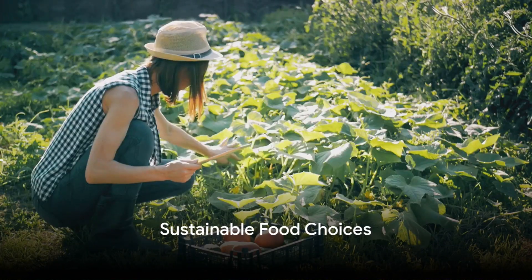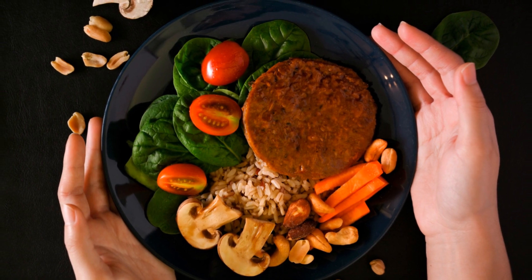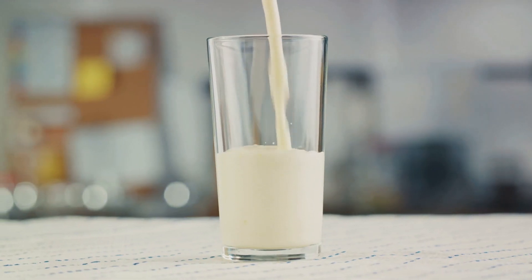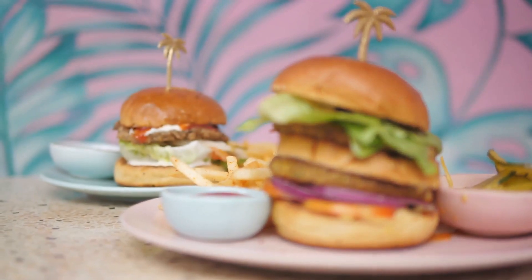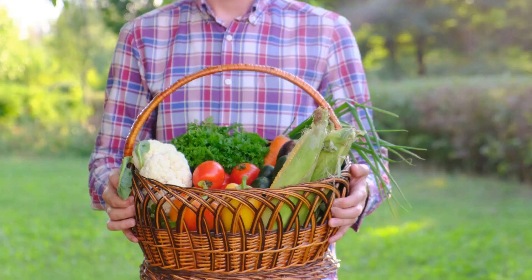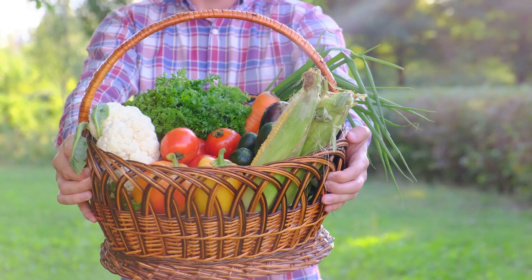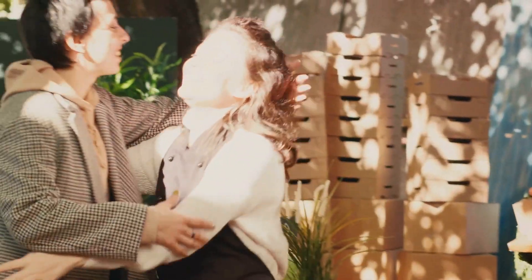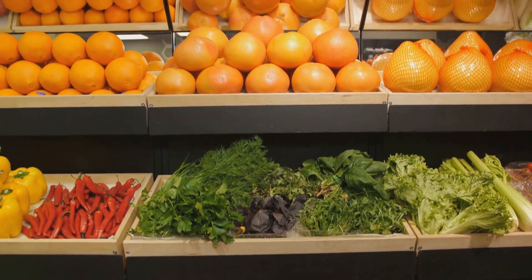Our next tip involves making sustainable food choices. This includes considering what you eat, where you get it from, and how it's grown. A key part of this is reducing the consumption of meat and dairy. These products require a lot of resources to produce and have a significant carbon footprint. Opting for plant-based meals more often can help to shrink that footprint and promote better health. Supporting sustainable farming practices is another powerful way to make a difference. When you buy organic and locally sourced produce, you're not only getting fresher, healthier food, but you're also helping to support local farmers and reduce the environmental impact of long-distance food transportation. Planning meals and storing food properly can also help to cut down on food waste — another major contributor to climate change. By making sustainable food choices, you can greatly reduce your carbon footprint.